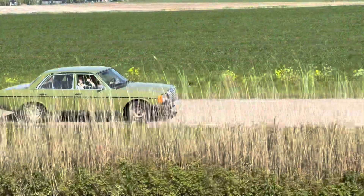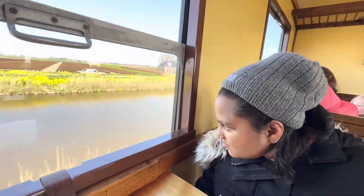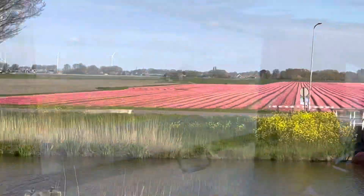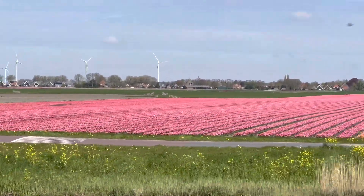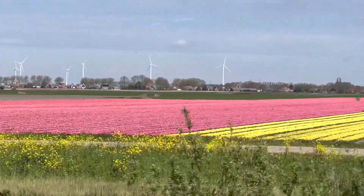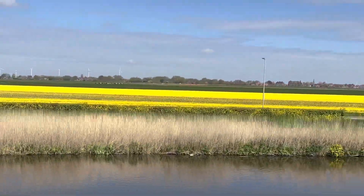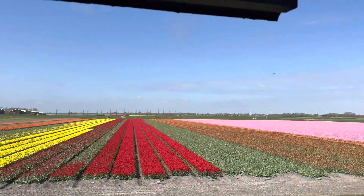We don't know who is chasing whom — the vintage car or the vintage train! We are now passing through a beautiful field of tulips. This beauty can only be seen from April to May, so plan your travel accordingly.